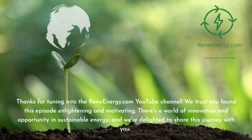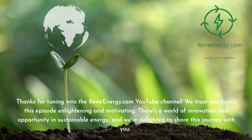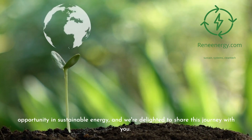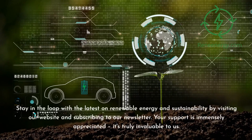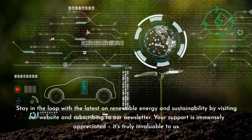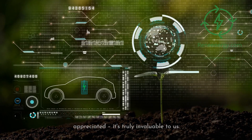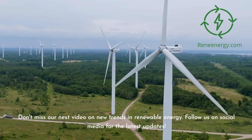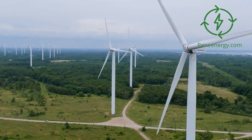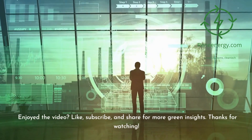Thanks for tuning into the ReneEnergy.com YouTube channel. We trust you found this episode enlightening and motivating. There's a world of innovation and opportunity in sustainable energy, and we're delighted to share this journey with you. Stay in the loop with the latest on renewable energy and sustainability by visiting our website and subscribing to our newsletter. Your support is immensely appreciated — it's truly invaluable to us. Don't miss our next video on new trends in renewable energy. Follow us on social media for the latest updates. Enjoyed the video? Like, subscribe, and share for more green insights.